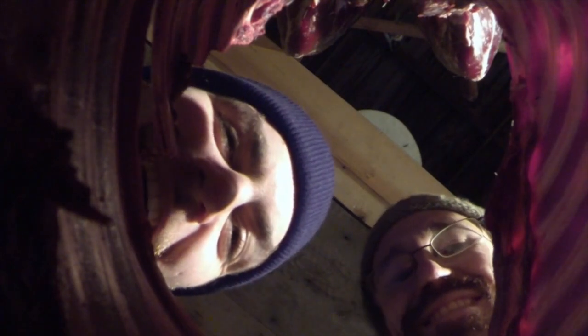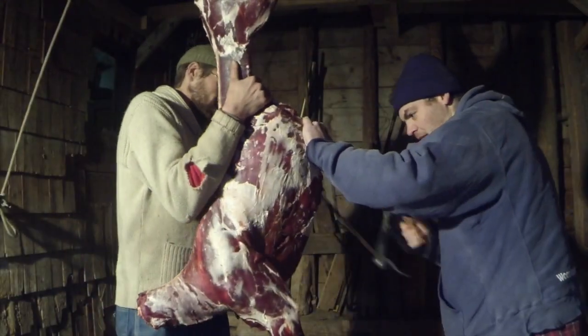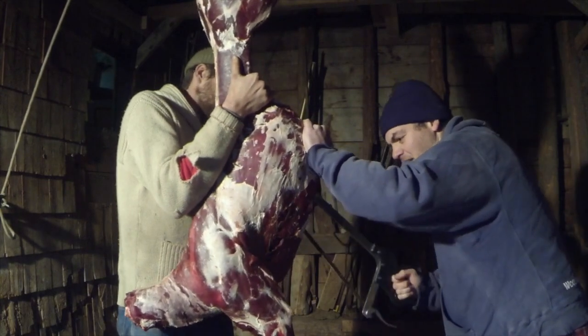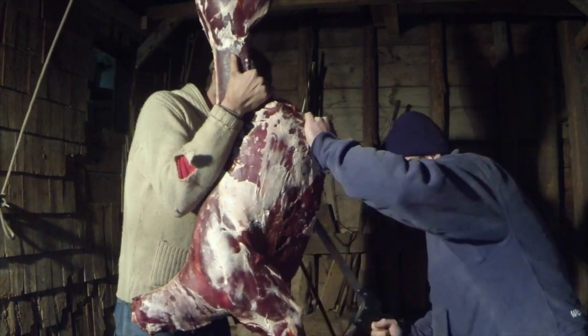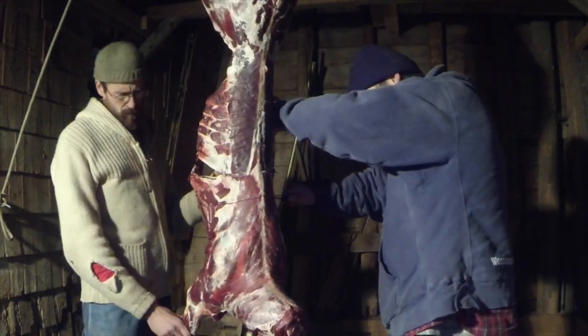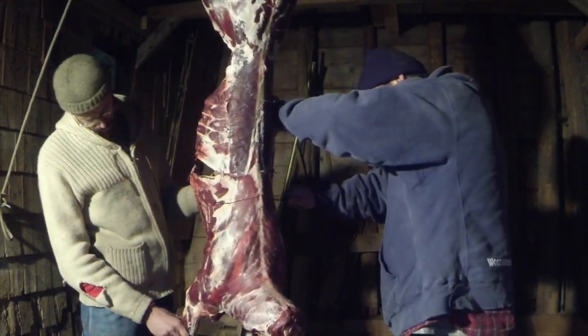Luke Stone traveled from the dark green hollows of Vermont to butcher the deer with me five days later. He's a fine chef and a good friend. We proceeded to spend the first few hours breaking down the deer with a variety of tools, both primitive and modern.